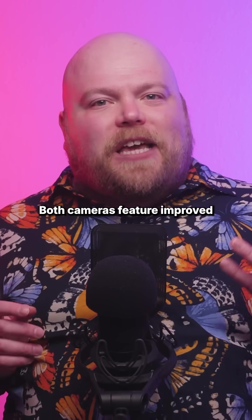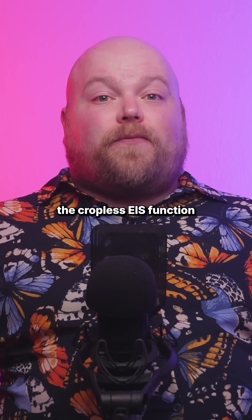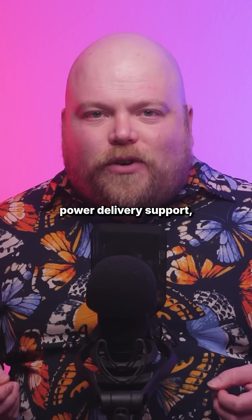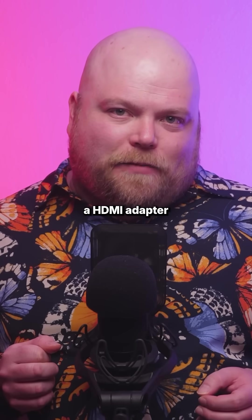Both cameras feature improved 8-stop IBIS stabilisation and include the cropless EIS function from the S1R Mark II. Connectivity is comprehensive, with USB recording for data-hungry formats, power delivery support, and even built-in webcam functionality without requiring an HDMI adapter.